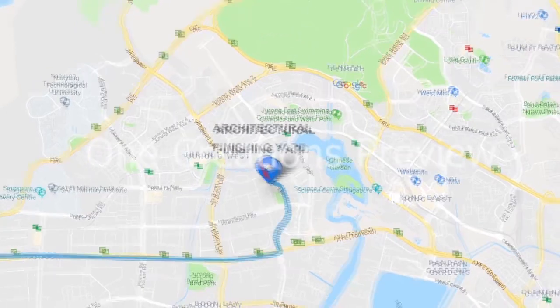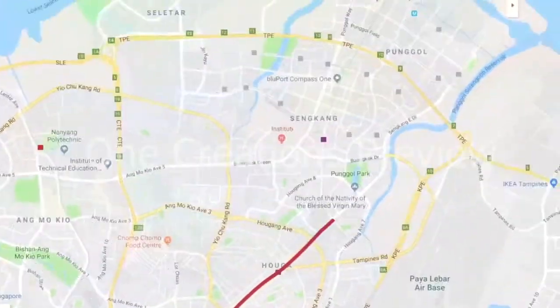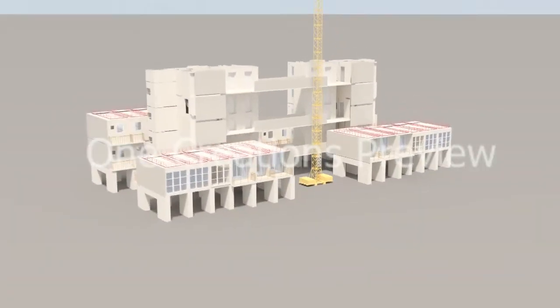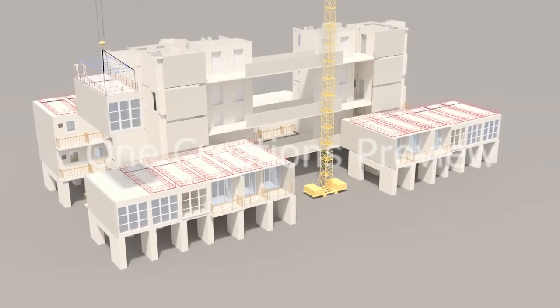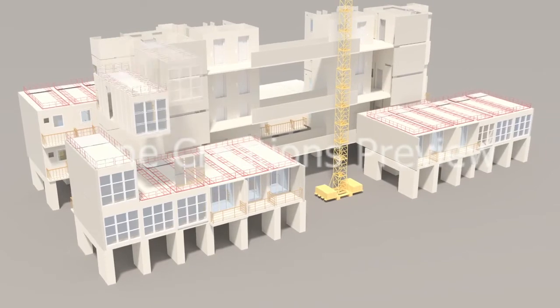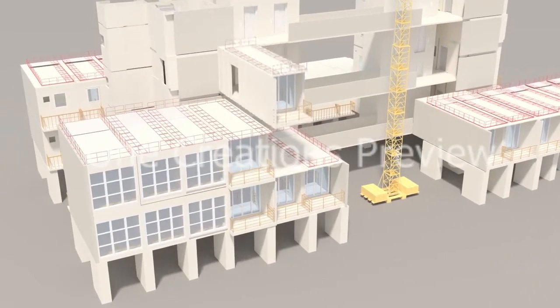The PPVC modules are delivered on a just-in-time (JIT) basis to the project site for installation. On site, using a tower crane with a tip load of 50 tonnes, the PPVC modules are installed in the planned sequence. Delivery of modules is coordinated with the finishing yard as per site demand, and installation and PPVC production are based on a construction cycle time of 8 days per floor.